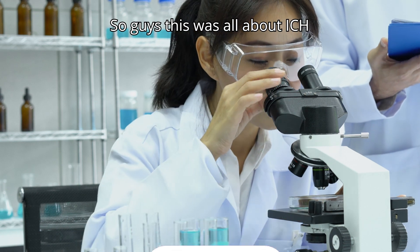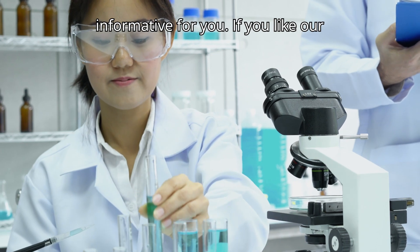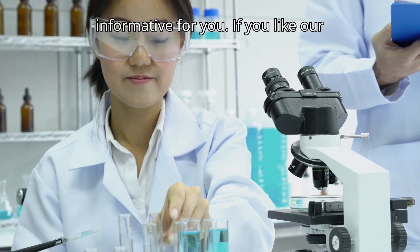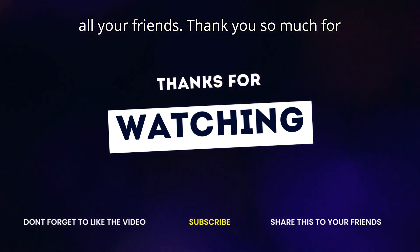So guys, this was all about ICH guidelines. I hope this video was informative for you. If you like our content, please subscribe and share with all your friends. Thank you so much for watching this video.